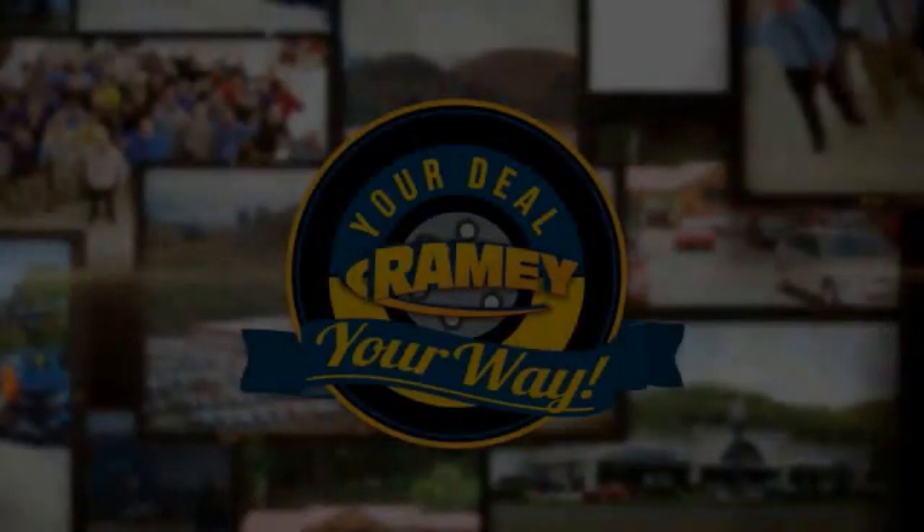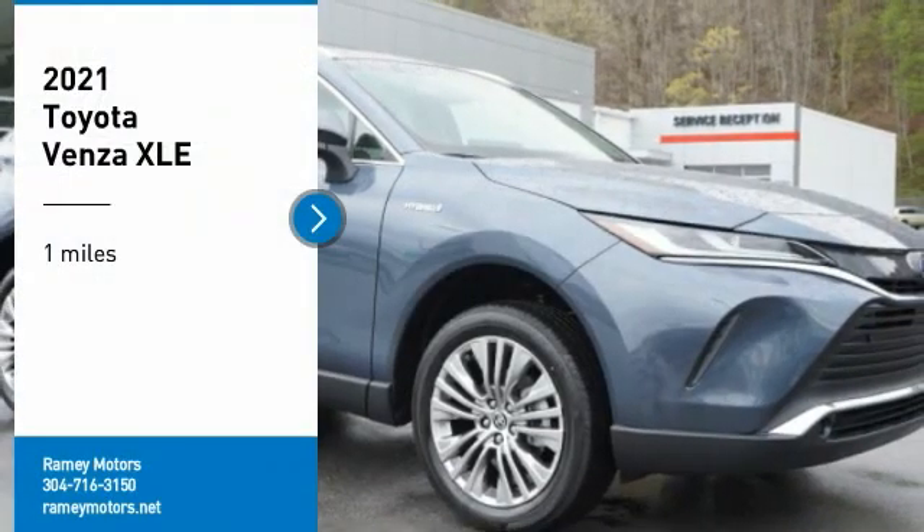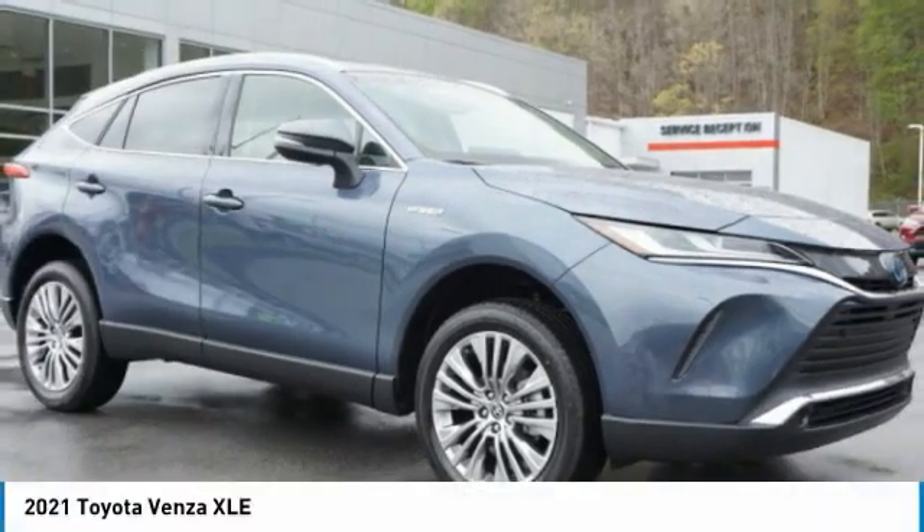Your deal, your way. Take a ride in 2021. Venza.